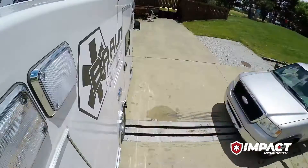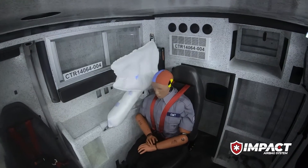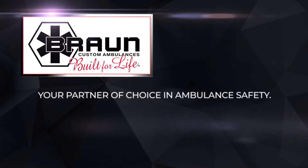Braun has always been known for safety. The new Impact Airbag System with Roltec technology builds on that legacy and advances Braun's mission to protect the greatest asset we have in this country, which is our first responders. When it comes to finding new ways to protect our first responders, we always answer the call. Braun Ambulances — built for life.